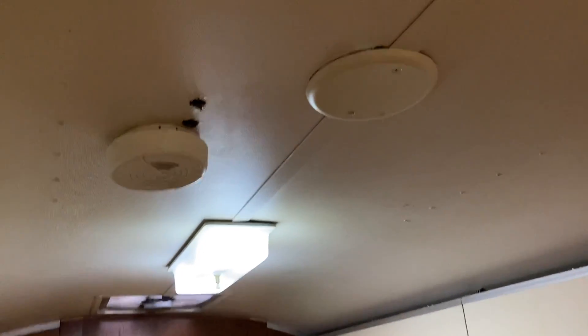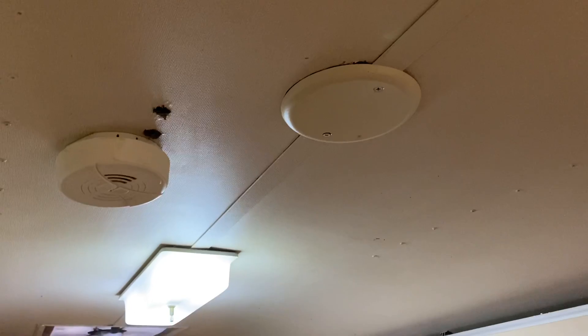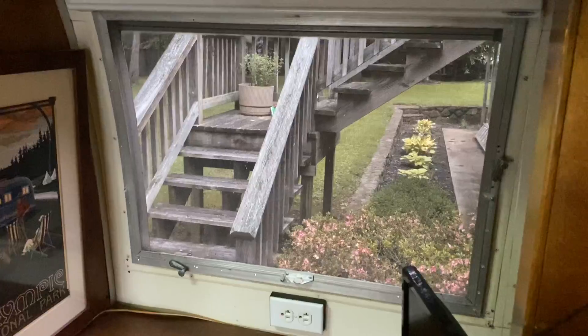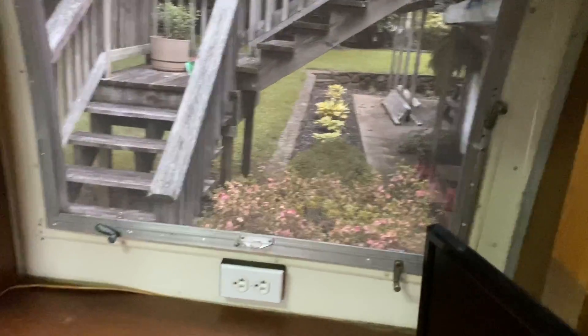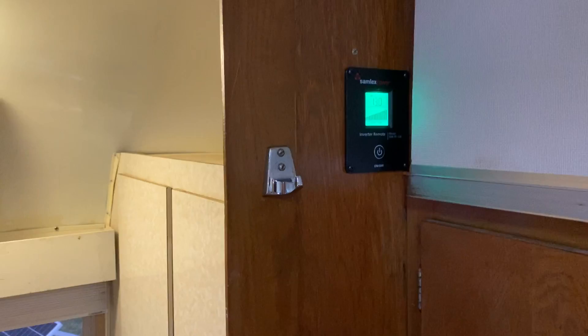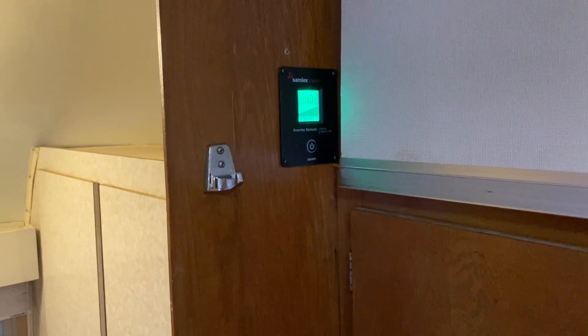We took out the air conditioner — it was butt-ugly and made a lot of noise. We install a 5,000 BTU window unit in there when we do need it. Typically, we camp in the mountains, so we don't need air conditioning. That's where the air conditioner normally rides. That shows our 2,000 watt inverter. We've got plenty of power always. We can operate the air conditioner for eight hours at a time if we need it.